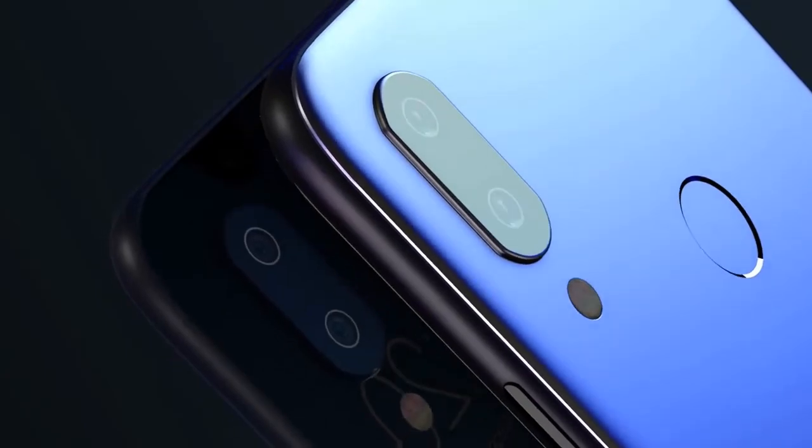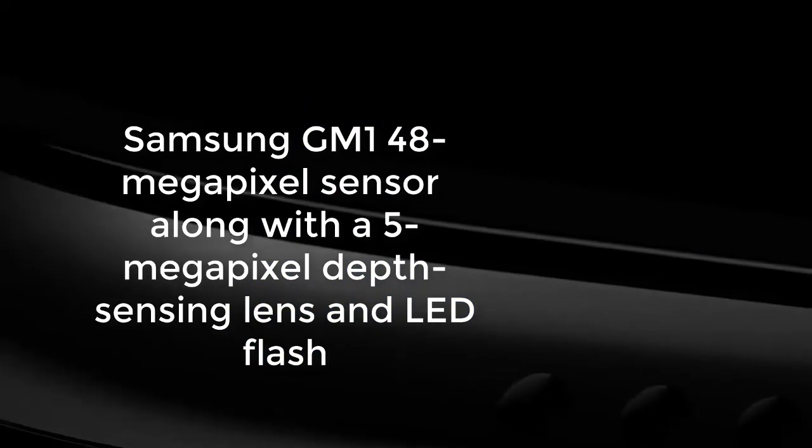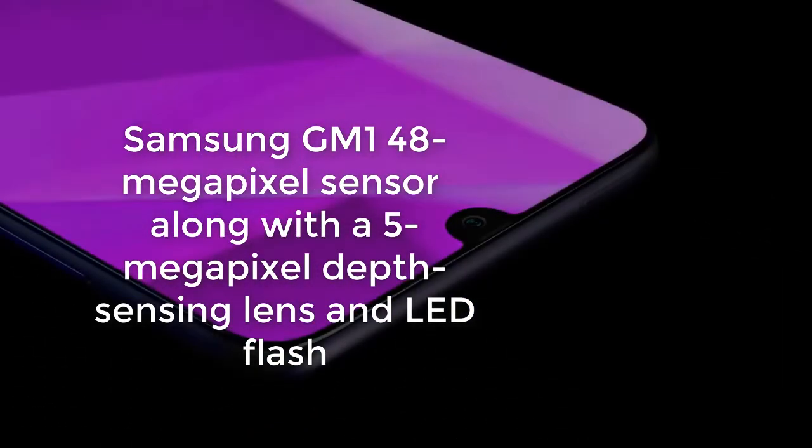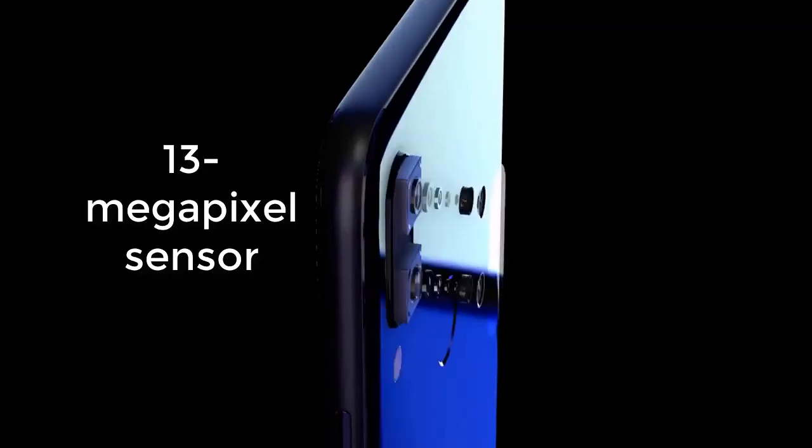In terms of optics, the rear camera utilizes a Samsung GM1 48-megapixel sensor along with a 5-megapixel depth sensing lens and LED flash. On the front it has a 13-megapixel sensor for selfies.